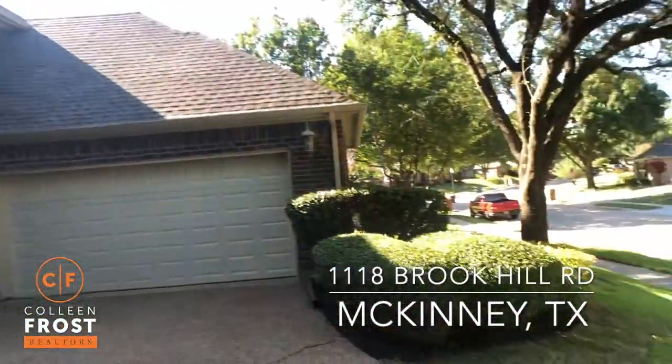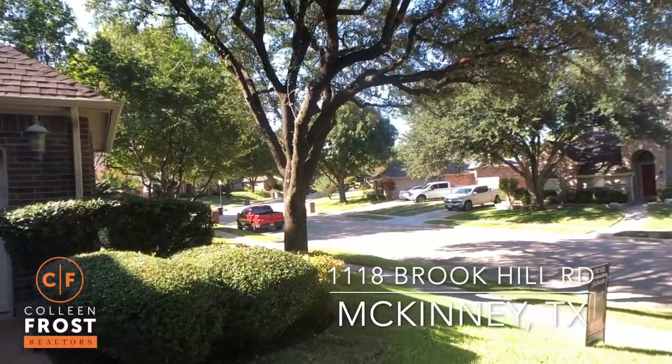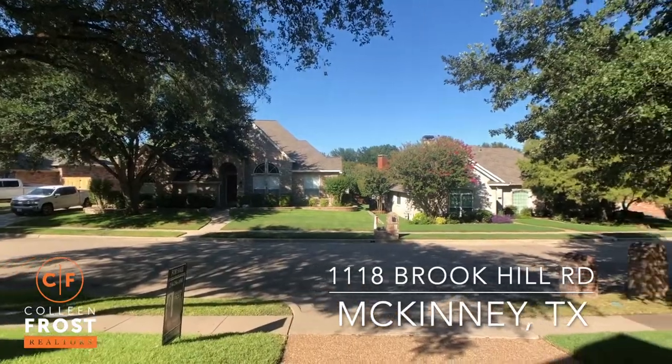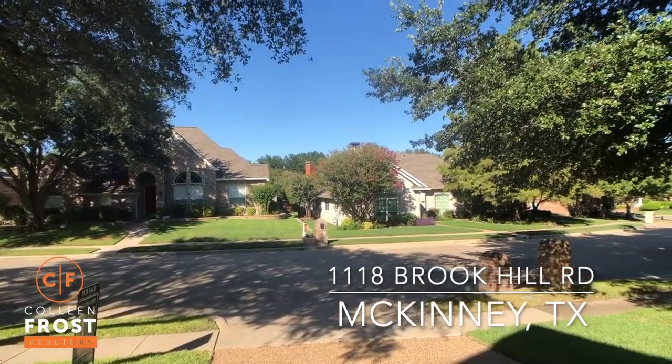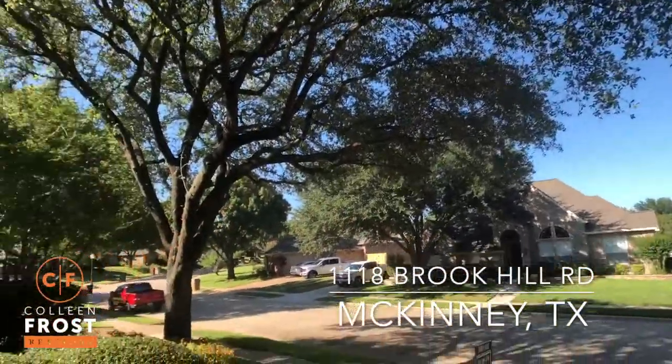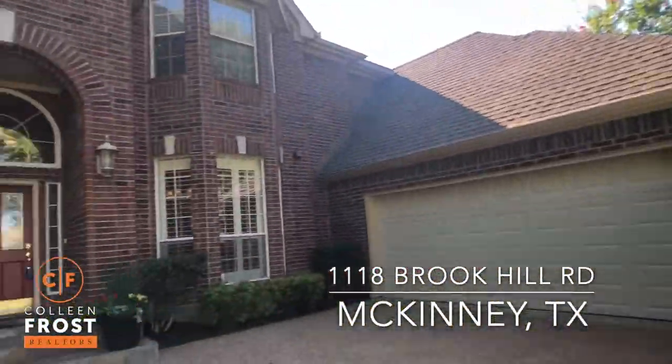Just check out the view from your driveway — all the mature trees. This is what I love about McKinney: beautiful trees and shade. It's gorgeous. This house is gorgeous.